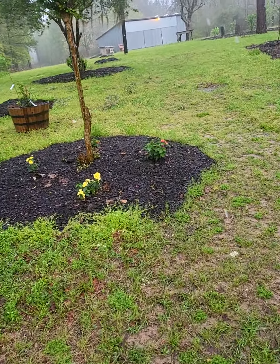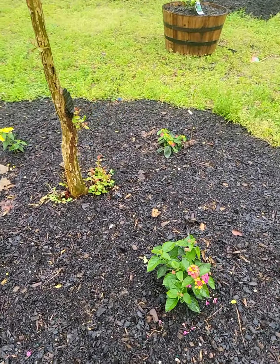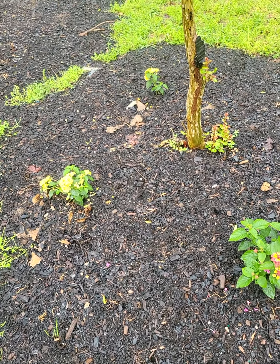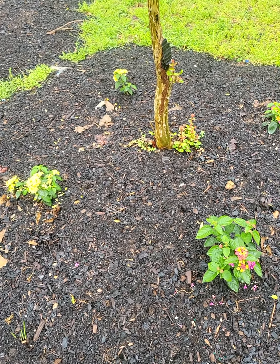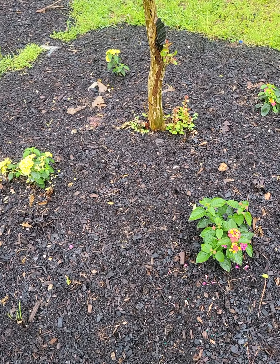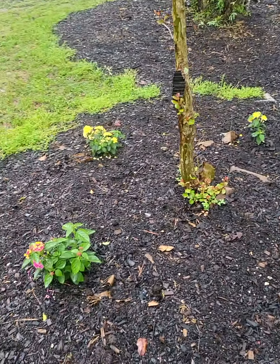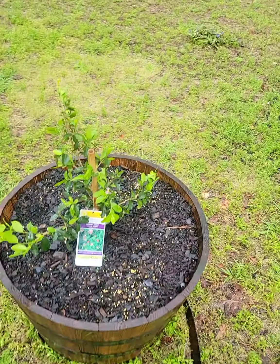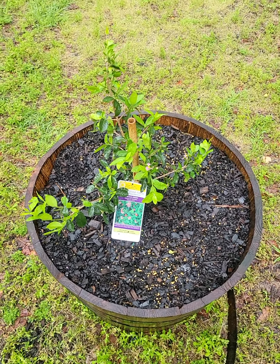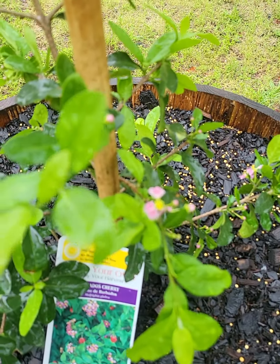So there's been a few updates here. We got some Lantanas planted right here. I found this Barbados cherry at Lowe's — it was like 12 bucks, so I picked one up, and it was already flowering, so that's a W.